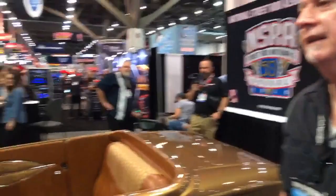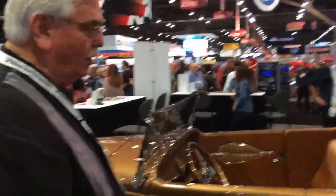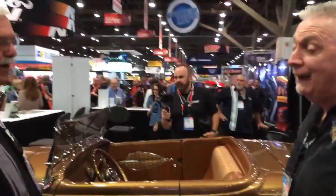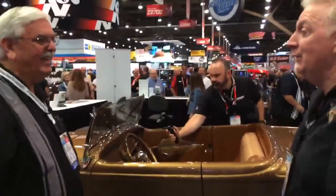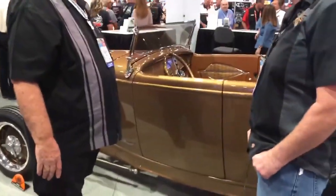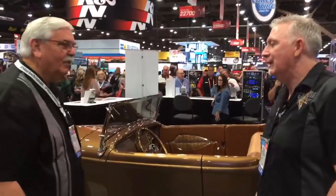The builder did a beautiful job, and the presenter jokes he almost wants to resign so he'd be eligible to win it. Tony admits they got pretty attached to the car and would love to keep it, but one lucky person will get it and hopefully appreciate it. Everyone thanks each other for their contributions.